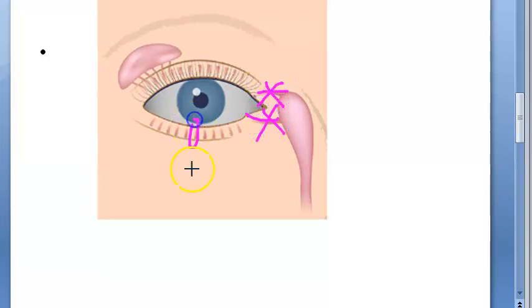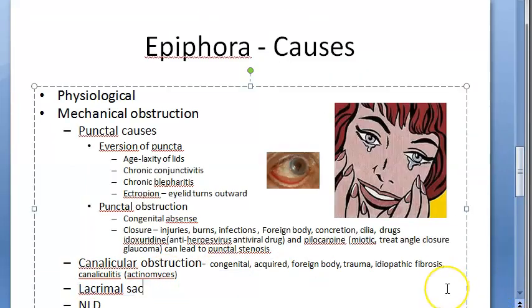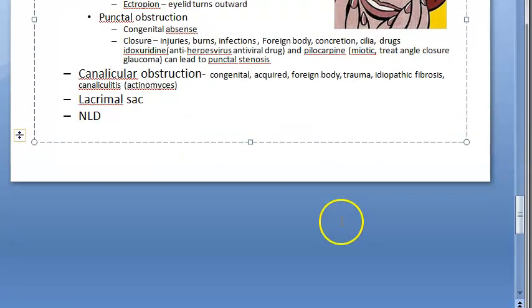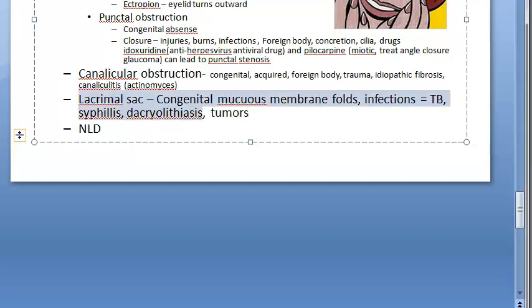Moving to lacrimal sac obstruction: congenital mucosal membrane folds can block the lacrimal sac. Infections such as tuberculosis and syphilis, as seen in dacryocystitis, can also obstruct it. Dacryolithiasis — stones in the lacrimal sac — and tumors in the lacrimal sac can also cause obstruction and hence epiphora.